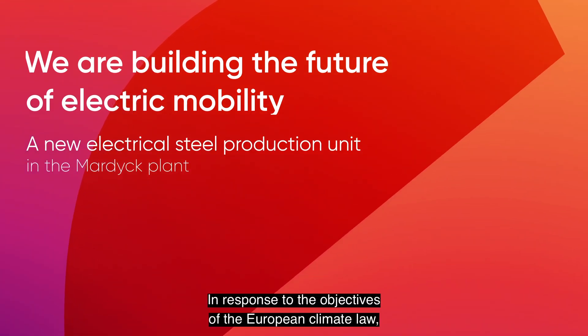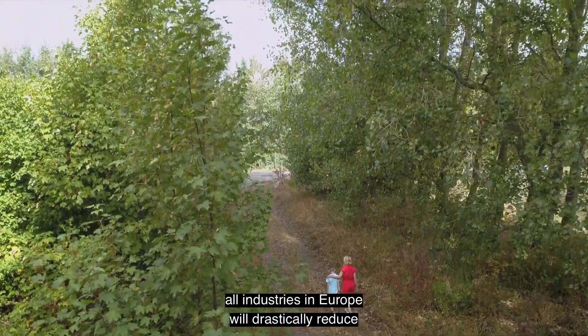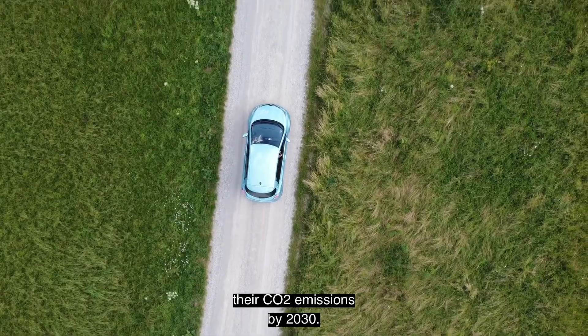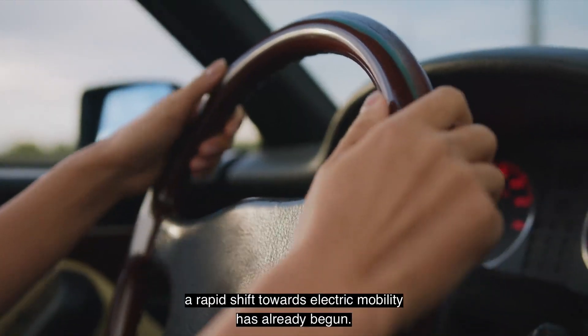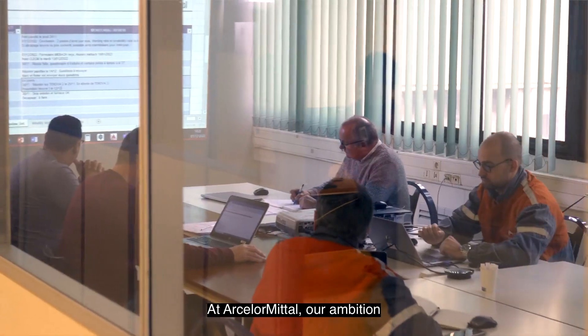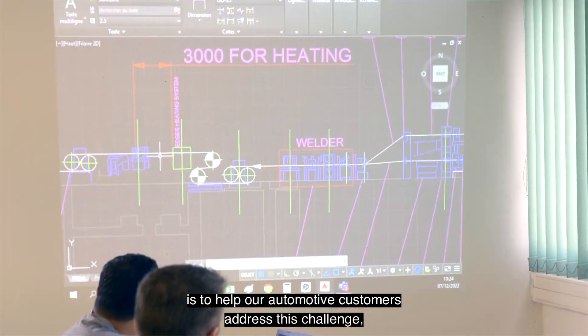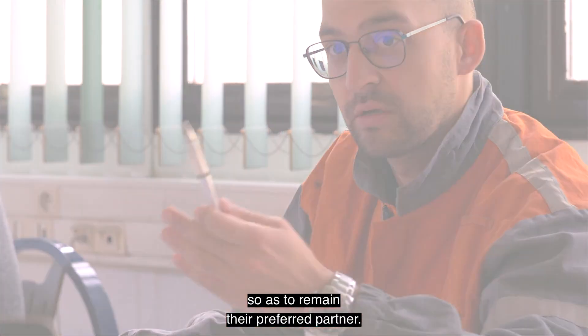In response to the objectives of the European climate law, all industries in Europe will drastically reduce their CO2 emissions by 2030. In the transport industry, a rapid shift towards electric mobility has already begun. At ArcelorMittal, our ambition is to help our automotive customers address this challenge so as to remain their preferred partner.